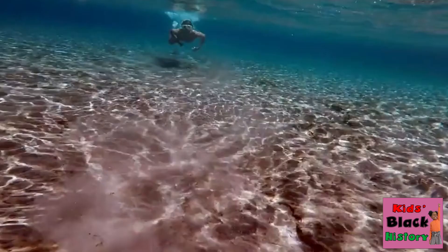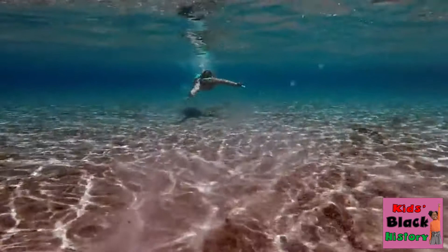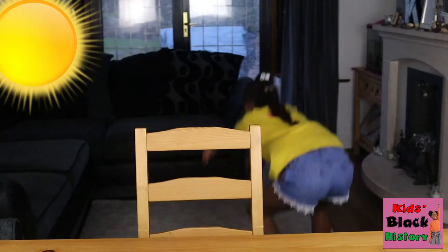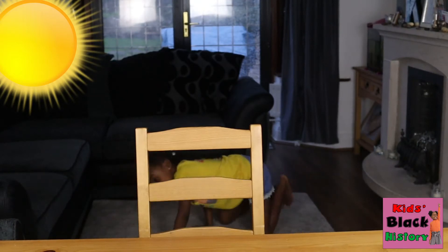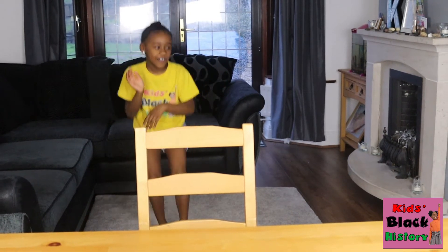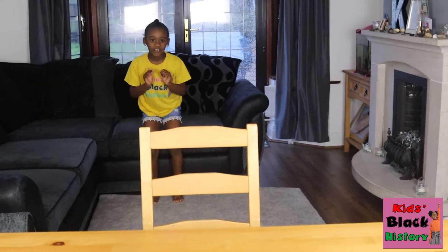The average temperature of the Caribbean Sea is a toasty 26 degrees Celsius and it really doesn't differ more than 3 degrees — that's perfect for a nice scuba dive with some dolphins! Let's go swim with the dolphins. Dolphins like to race by boats as well, so let's pretend we're dolphins racing by boats!